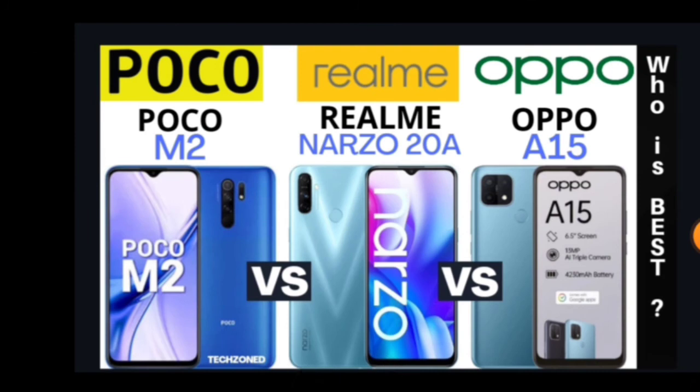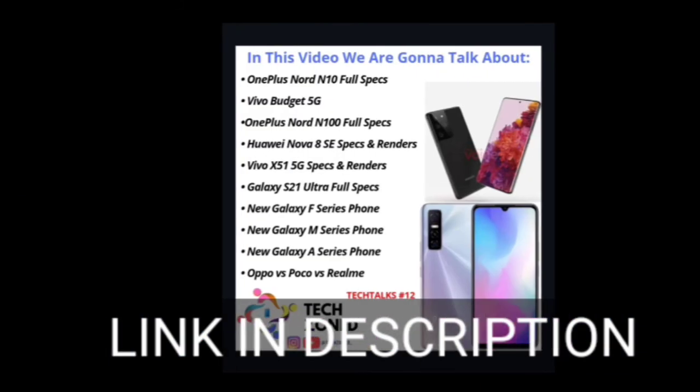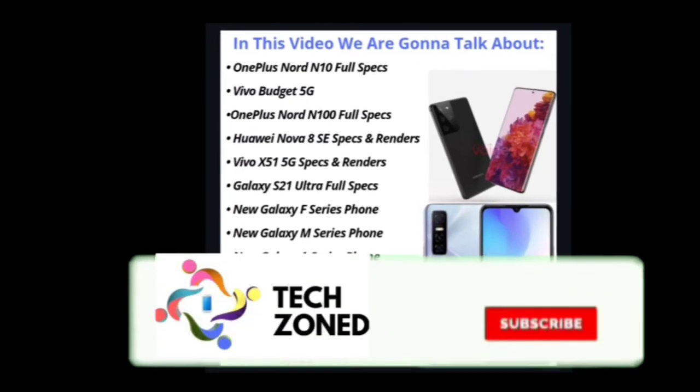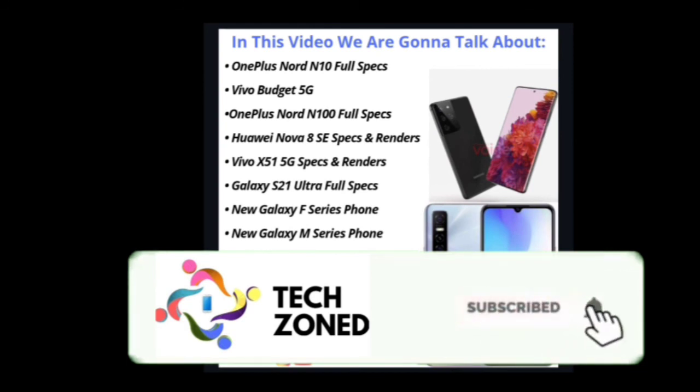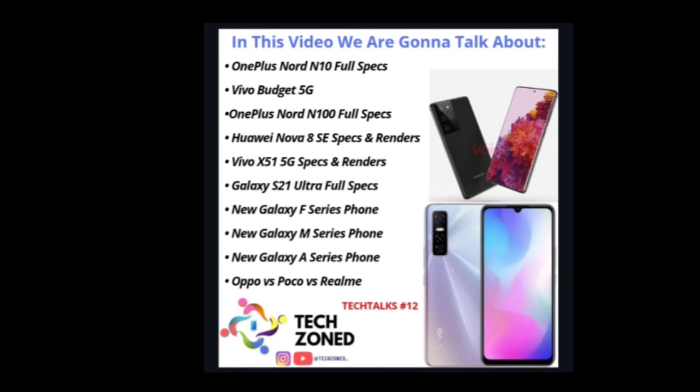Finally, check out our latest video: Poco M2 vs Realme Narzo 20A vs Oppo A50 — the link is in the description. These are the best phones under 10,000 rupees and we'll tell you which one wins. Thanks for watching — like, share, subscribe, and comment. If you have any questions, comment below and we'll answer within five minutes!